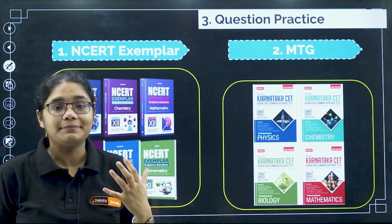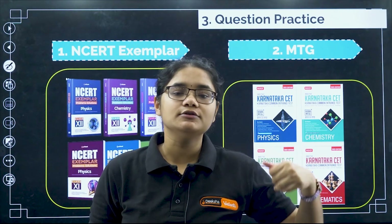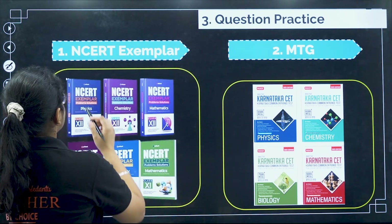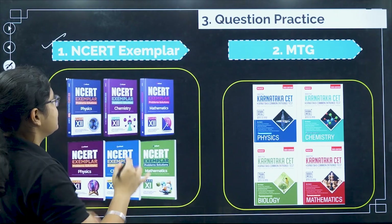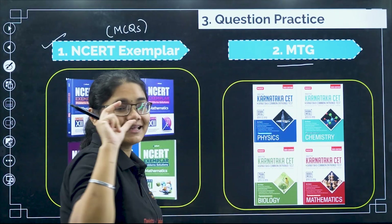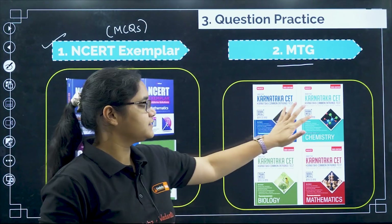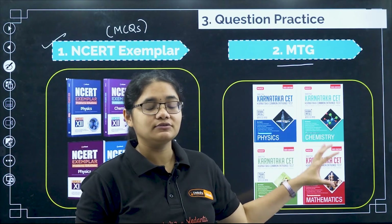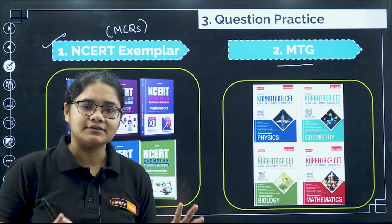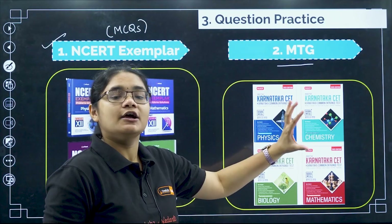Moving to question practice — once you have solved PYQs and understood the level of questions, you need to practice more similar questions. For question practice, you can refer to two resources: NCERT Exemplar books — solve the MCQs from there, that is very good. You can also use the MTG book, which is a thick book with 6,000-plus questions in each subject. If you take the MTG book, you do not need to buy the Disha PYQs book separately, because PYQs are included in MTG — though in MTG the questions are not listed year-wise as they are in Disha.